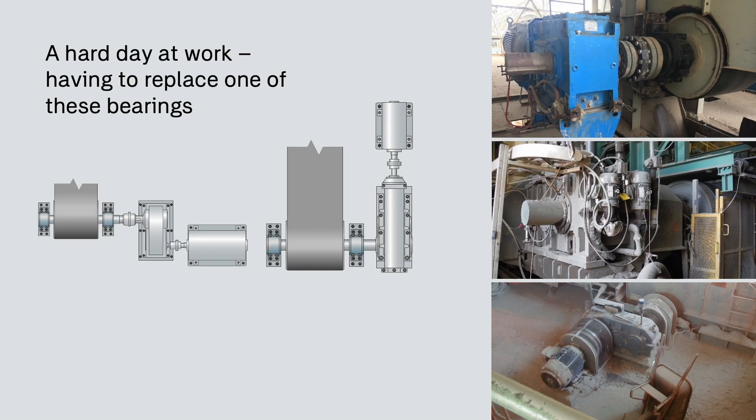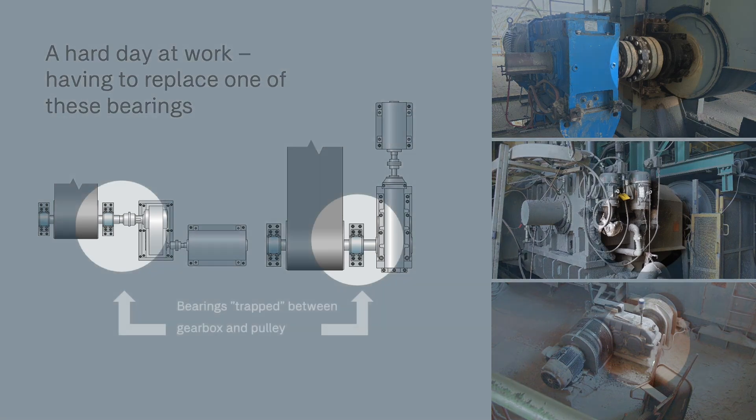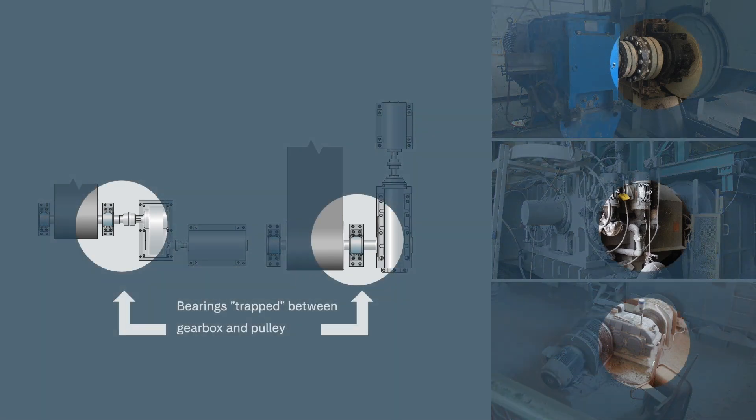Today, we want to present a solution to a real-life challenge. We want to talk about how we can minimize shaft and driveline disruption, significantly reduce maintenance and downtime costs, and ensure safety. Customers have faced expensive challenges when replacing traditional bearings in tight and hard-to-reach slots, for example, in between a conveyor's pulley and a gearbox.